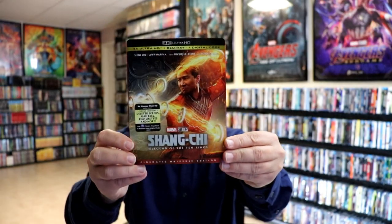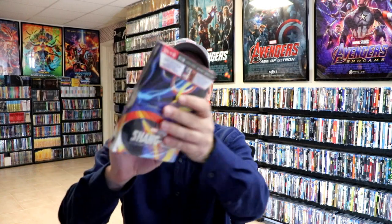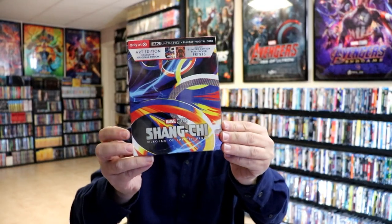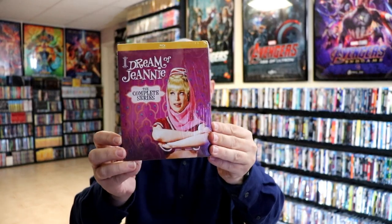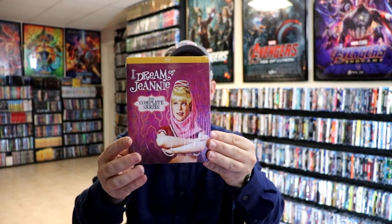I also got Shang-Chi, the 4K release, the UK steelbook, and the Target exclusive packaging with the art cards. And I got a box set for I Dream of Jeannie, the complete series from Mill Creek. I did an unboxing of this one as well if you want to check that out.